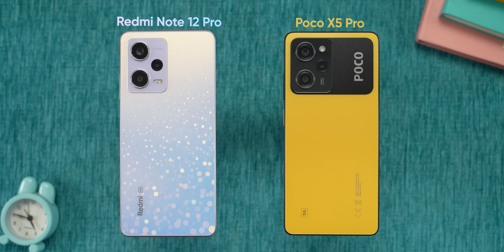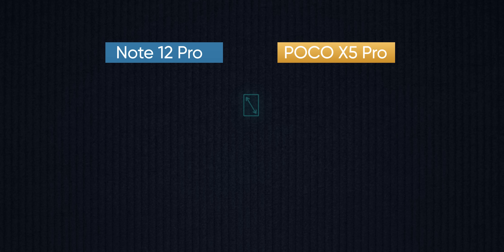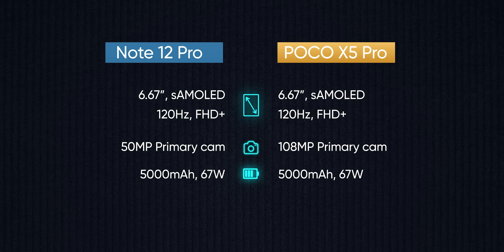The POCO X5 Pro and the Redmi Note 12 Pro have many similarities. Both phones share a lot of aspects, including a large battery and 67W charging.